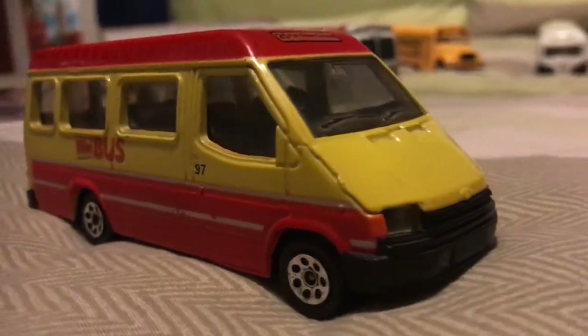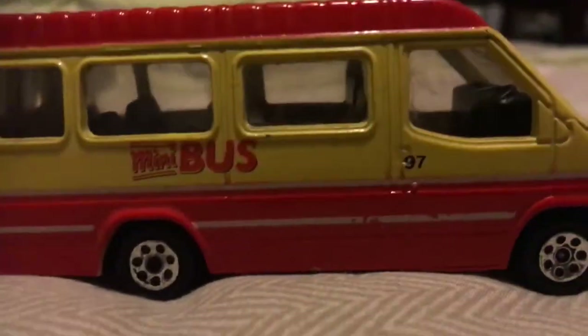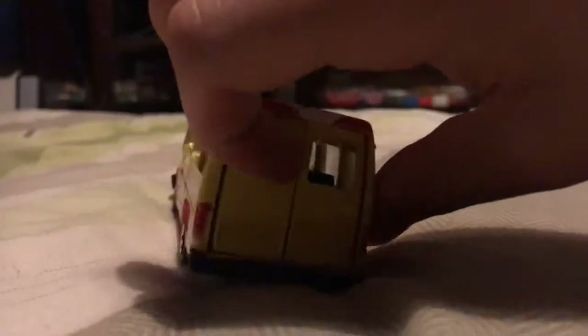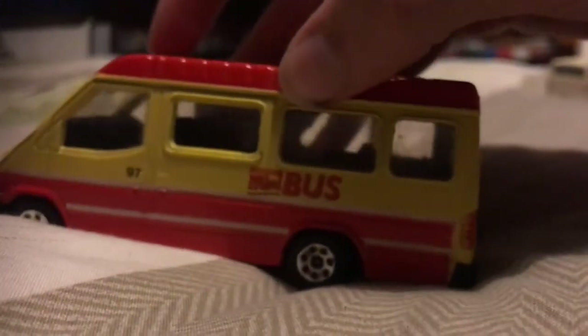Here's the minibus in all of its glory. It says minibus but I can't make out what the little writing is - if you can help me in the comments that would be great. Pretty neat little vehicle. The back doors open - you can see inside, kind of. Close the back doors. Here's the other side and the front. Let's move on to the next one.